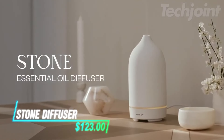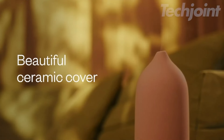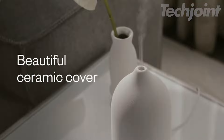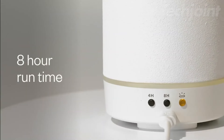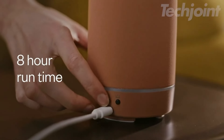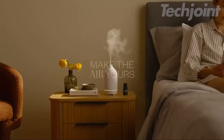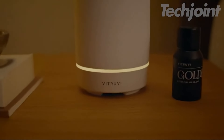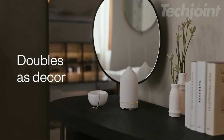Elevate your living space with this stunning ceramic ultrasonic essential oil diffuser. Its high-quality matte finish mimics a beautiful piece of pottery, adding a touch of elegance to any room. With options for 4-hour or 8-hour run times, you can enjoy soothing scents throughout the day. Plus, the automatic shut-off feature ensures safety, while the optional LED light creates a calming ambiance. Perfect for bedrooms or offices, this diffuser covers up to 500 square feet, enhancing your environment effortlessly.